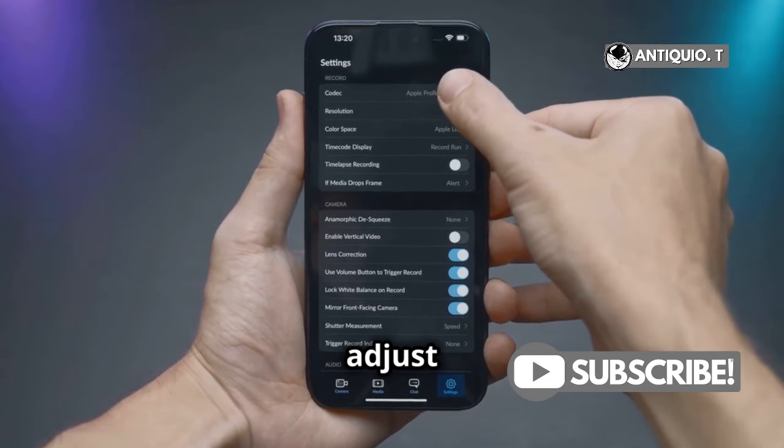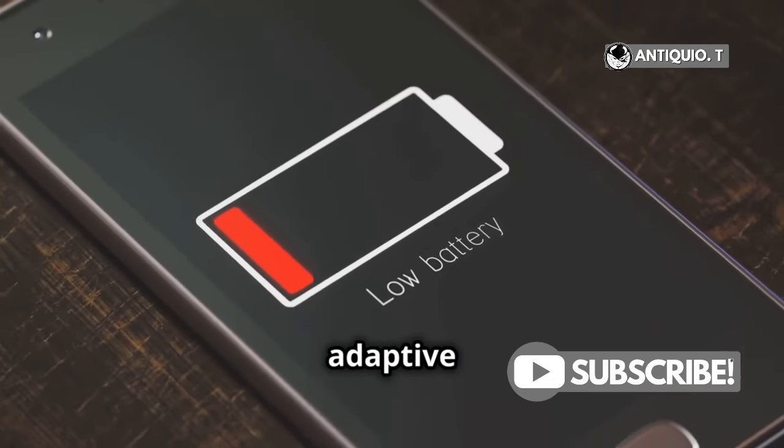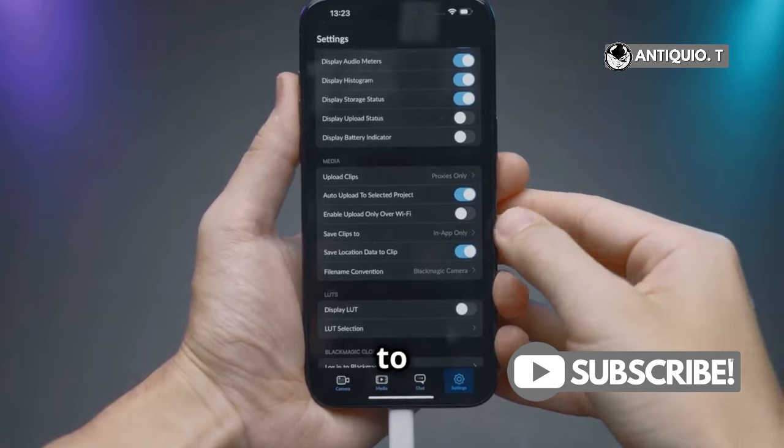Here's more to try: adjust your screen timeout settings, reduce background activity, and turn on adaptive battery. Got unused accounts? Delete them.